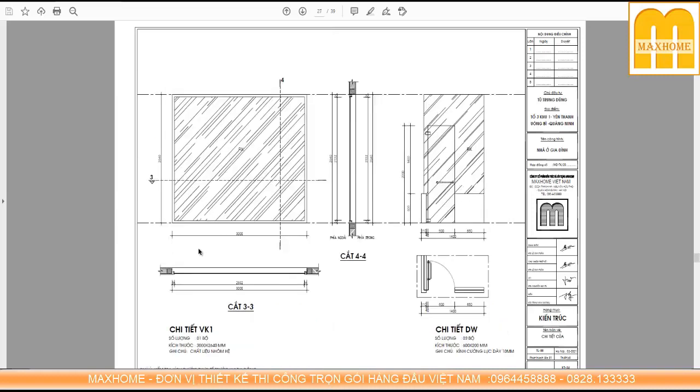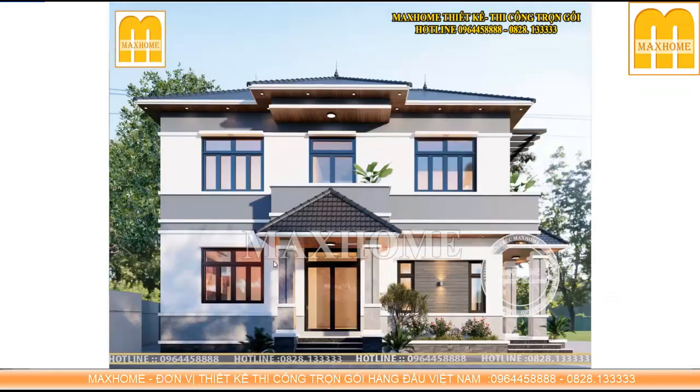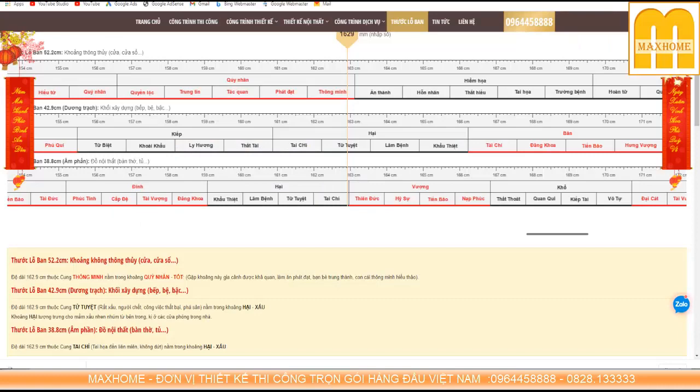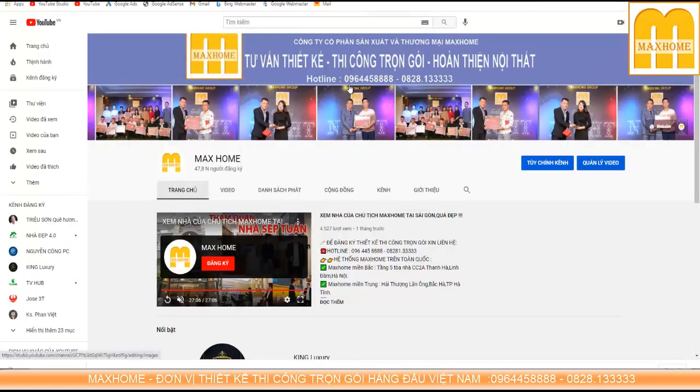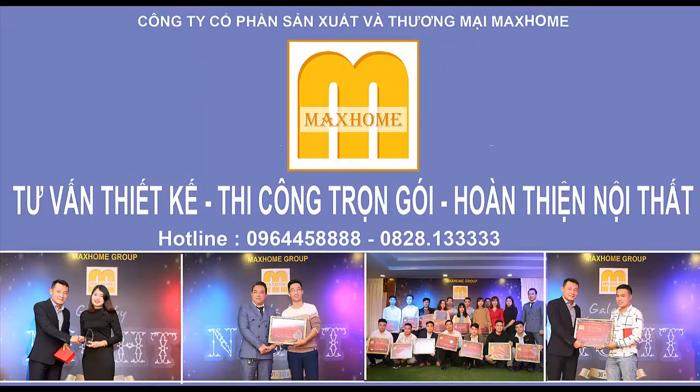Trong video này tôi đã giới thiệu đến các bạn một mẫu nhà khá đẹp và hiện đại. Nếu các bạn có nhu cầu thiết kế xây dựng trọn gói thì nhanh tay liên hệ qua 2 số hotline của chúng tôi là 096 445 8888 hoặc 0828 133333. Xin chào và hẹn gặp lại quý vị và các bạn trong những video lần sau. Hãy subscribe cho kênh Maxhome để không bỏ lỡ những video hấp dẫn.